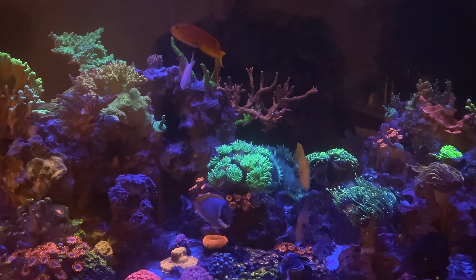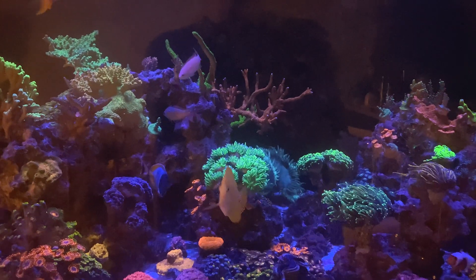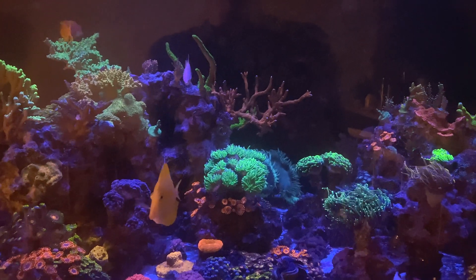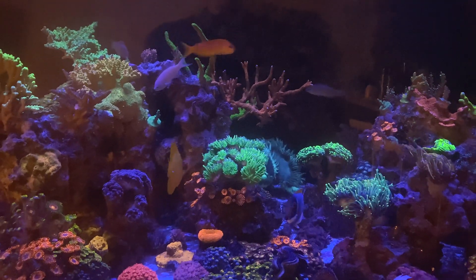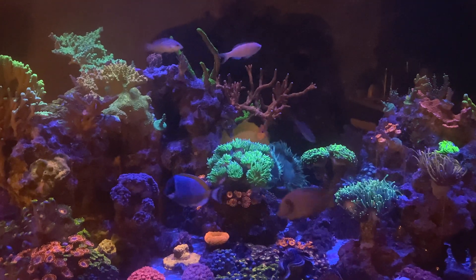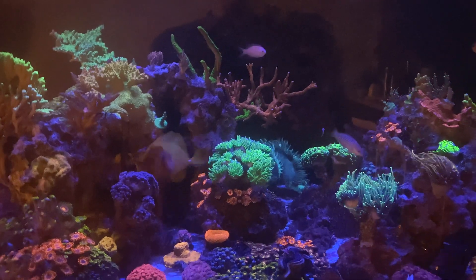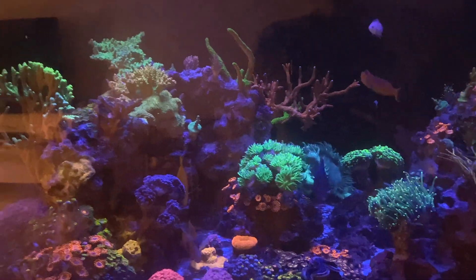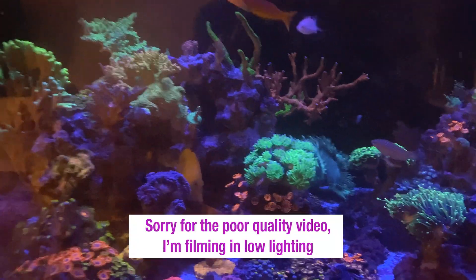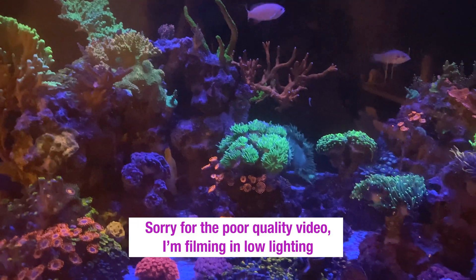All of my other corals are doing fantastic. Even the euphyllia during the daytime are fully extended, so it's really hard to see what's going on. I'm filming right now literally two minutes after the lights have turned on, because this is when I notice what's going on. I actually notice it most when the lights are off. So I'm going to try and get some close-ups so you guys can see what's going on with the euphyllia.